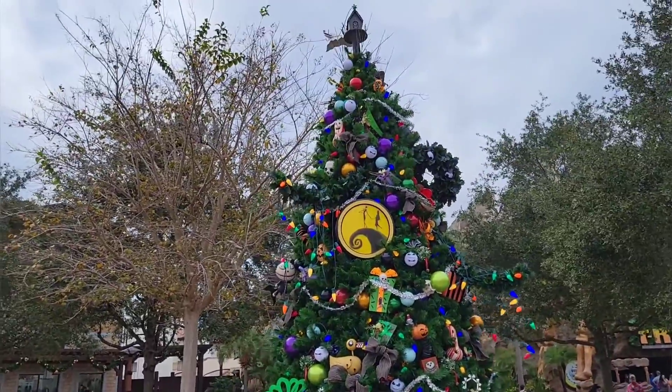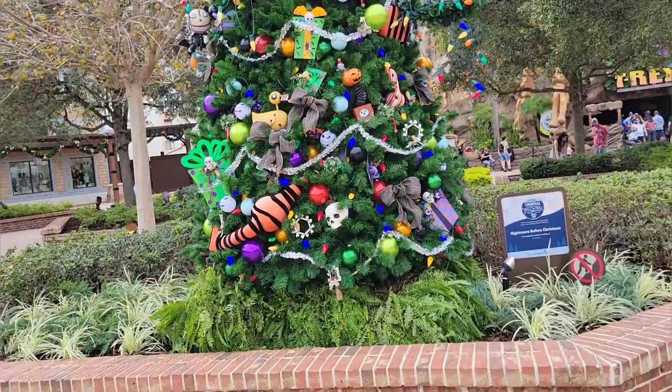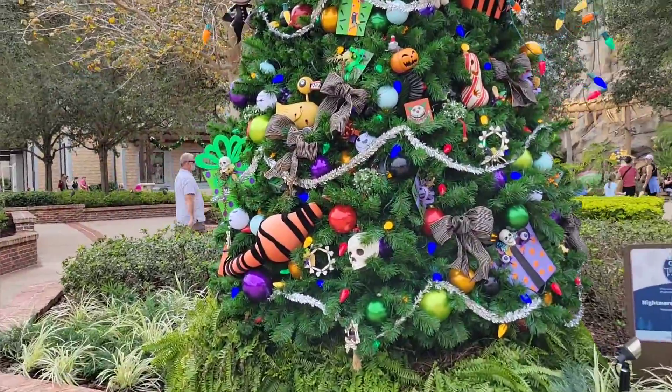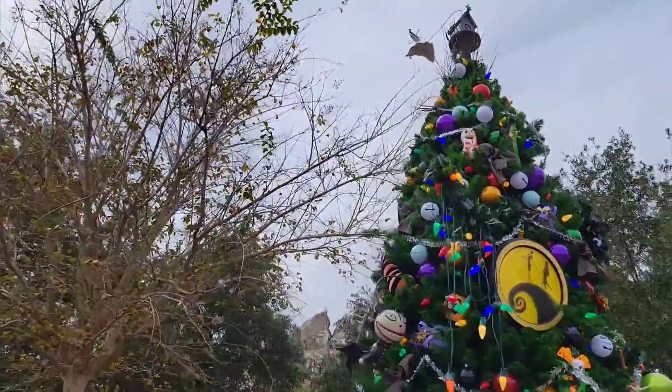I found a Nightmare Before Christmas tree right here — very decorated, look at this! It has a sign. At night they look so beautiful — such a gorgeous tree.